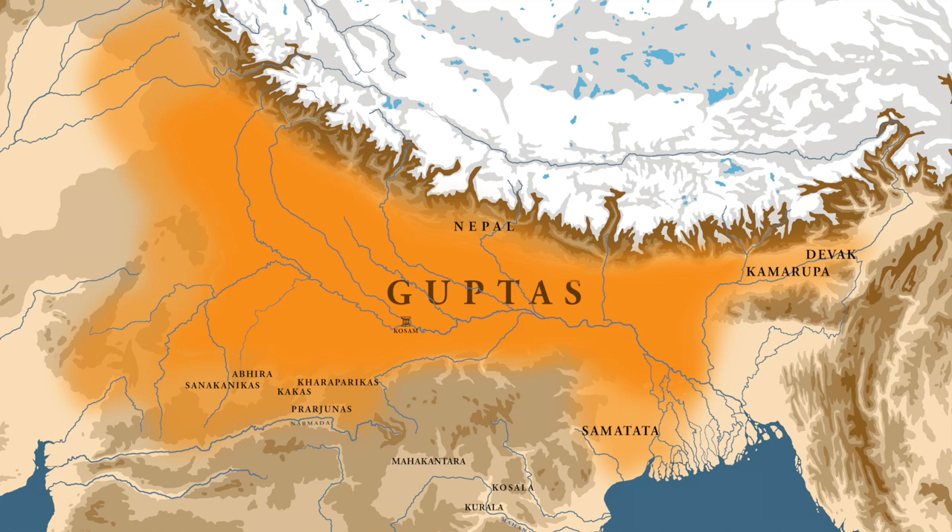When Samudragupta had ascended the Gupta throne, his first priority was to have complete control over the Ganga valley. In his first two great campaigns, he achieved this goal. After gaining control over the whole Ganga valley, he had two options: he could consolidate his empire of northern India, or he could venture deep into the south. Samudragupta chose the latter option, and in this video we are going to talk about this campaign which led him to the deep south.